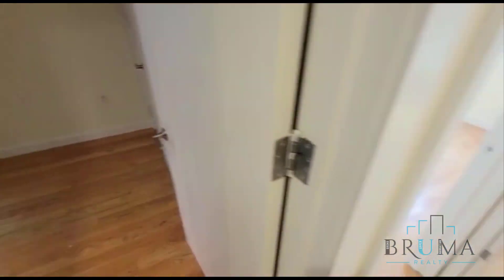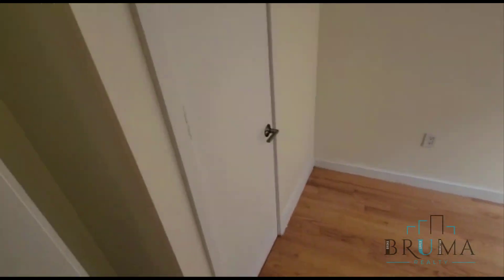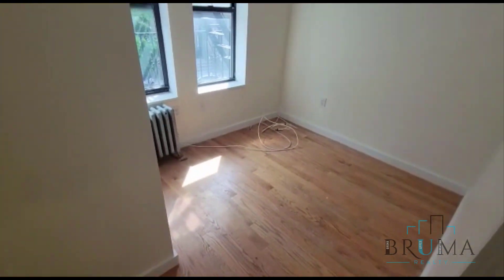And we have bedroom number two, three, and bedroom number four.